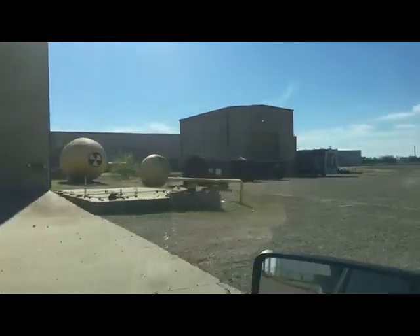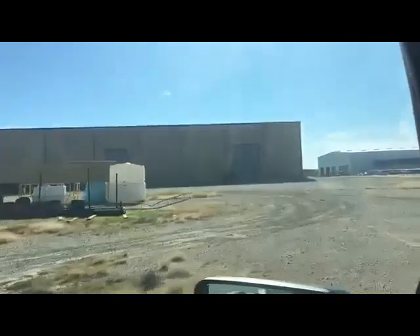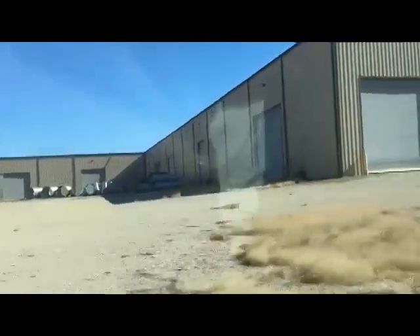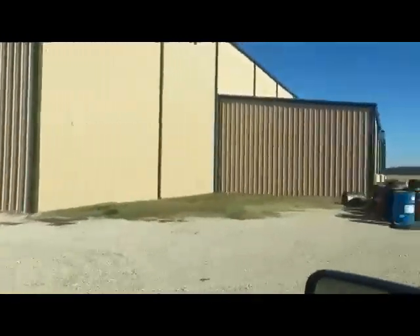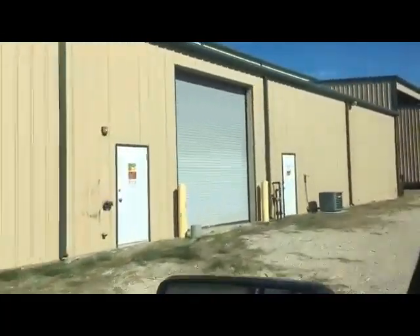We have a paint shop back here as well. This is our Sulphur Springs plant, and we're ready to start producing the bomb shelters and start supplying the dealers throughout the world that are all of a sudden wanting to carry our products. I thought I'd make you a quick drive-thru video to show you our plant here.